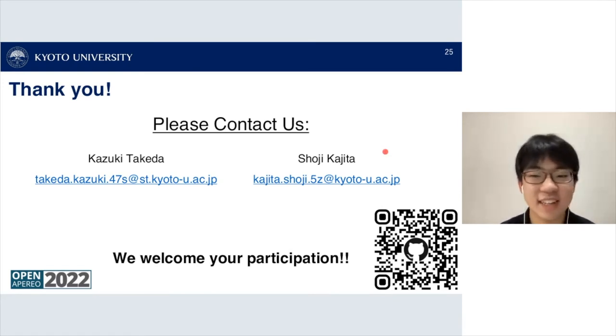Thank you very much for listening. If you have any questions or would like to collaborate with us, please contact us at the following email. We welcome your participation — thank you for listening.